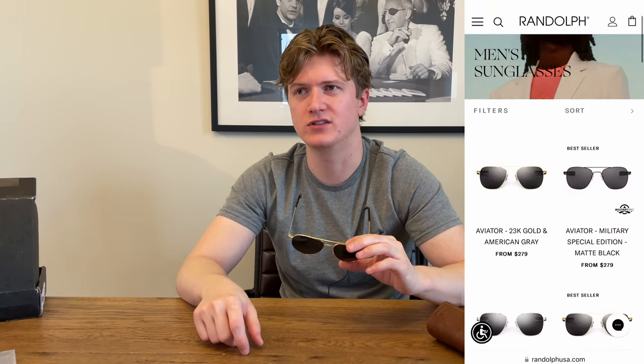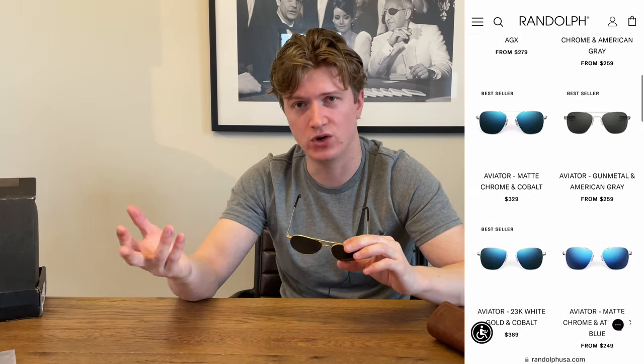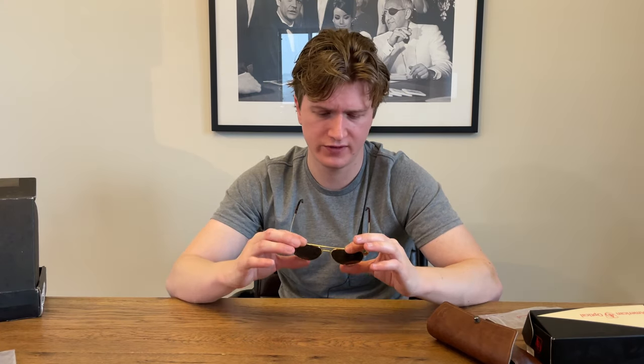Randolph Engineering's Aviator style sunglasses start around $275 for non-polarized and go over $300 for polarized. That company started around the 1970s, so they don't have quite the history and heritage that American Optical does — which is really one of the main reasons I went with them. I like companies with a lot of history and heritage, and this company checks all those boxes. They feel very nice in the hand. Once I wear these out more in sunlight, I'll see how they hold up. They're probably going to be a little heavier with the glass lens than what I'm used to with my Ray-Bans, but they'll probably be my new go-to pair.